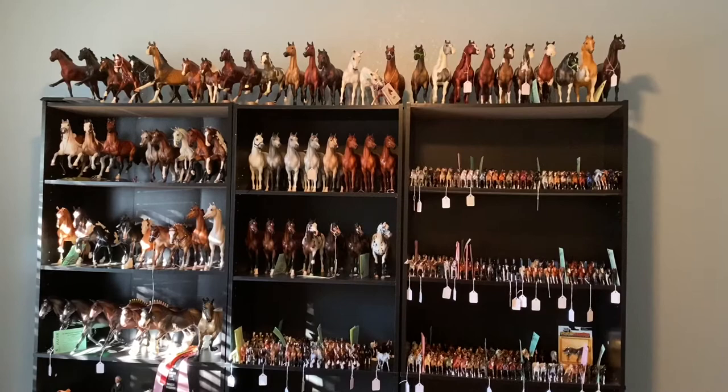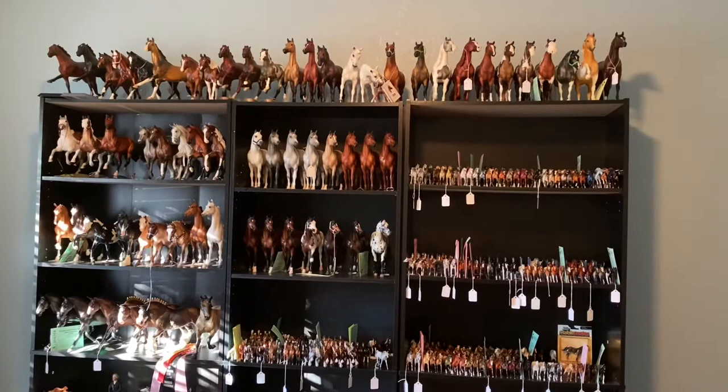Hello everyone! It has been such a long time since I've updated you on what all is in my collection, so I figured why not just go ahead and give you guys a collection tour.